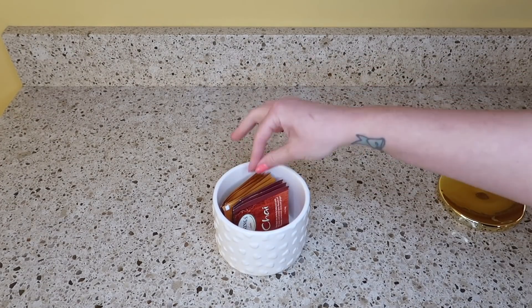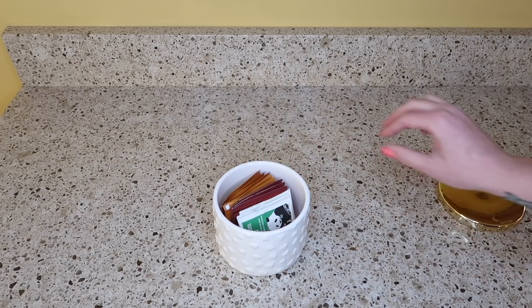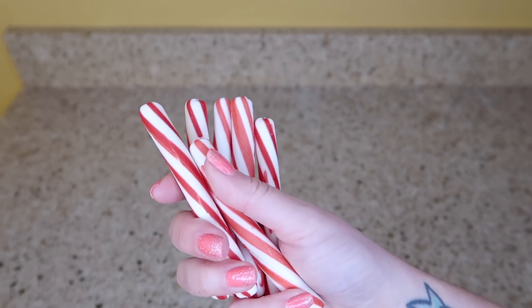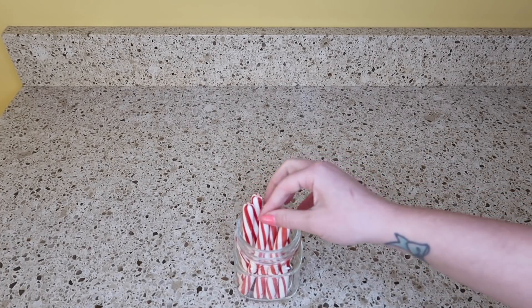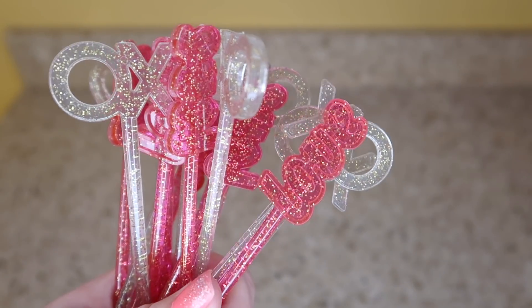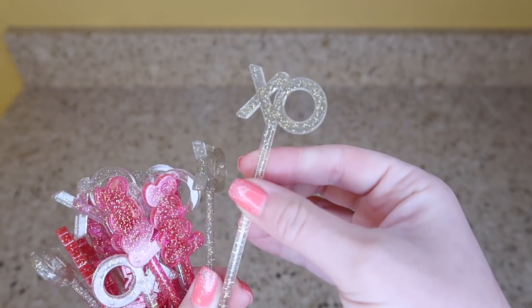I'm filling up this little container with some of my favorite teas — I usually drink tea at night. I am reusing these Christmas candy canes because they are super tasty to put in hot cocoa. I'm so happy I was able to find these stir sticks; these were one of the top things on my wish list.